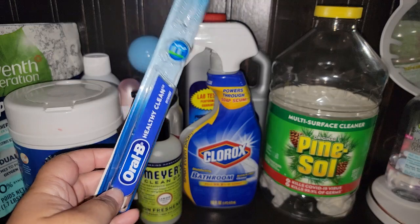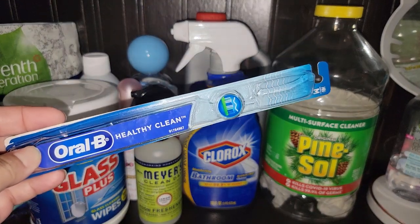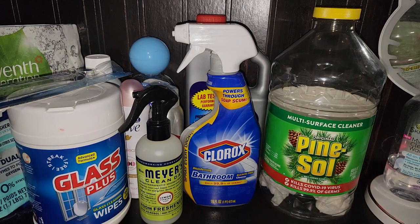My husband is using this — he got this from Dollar Tree. He really does like it. It's the Oral-B. If you guys can find the Oral-B at Dollar Tree, it's definitely worth it. You guys know me, I do the wax and home fragrance at the end, so I'm just trying to get all the other products first.